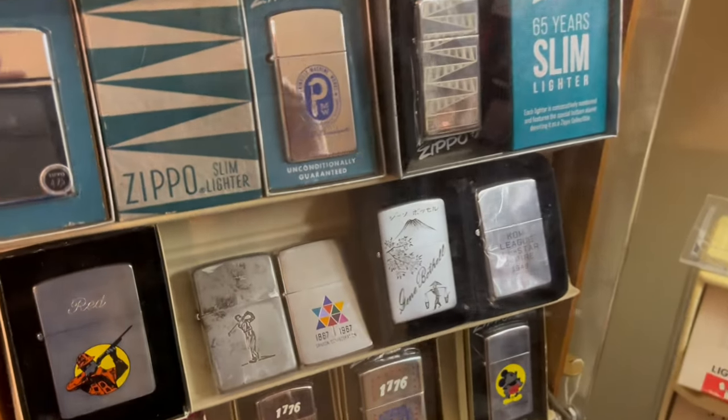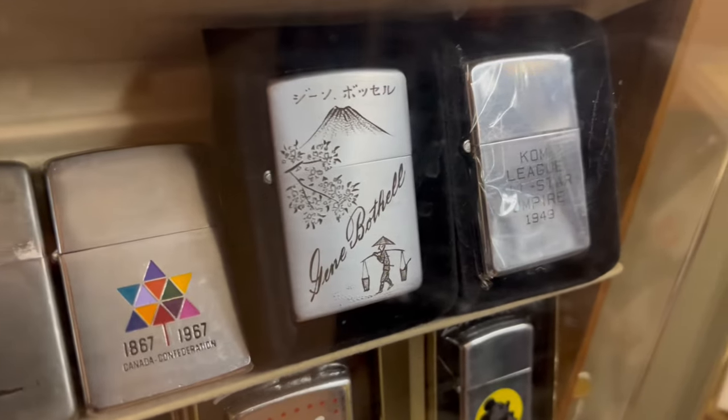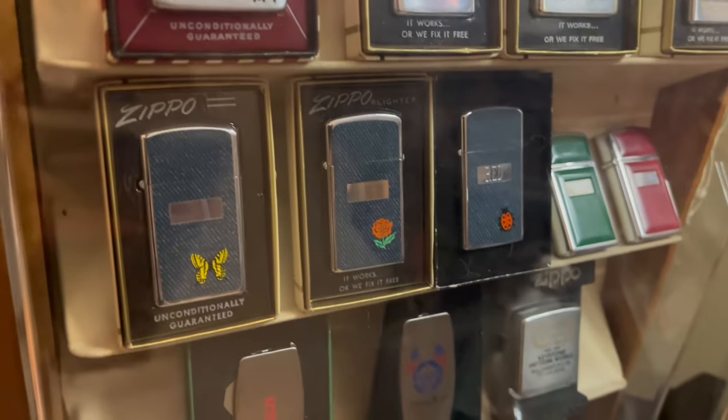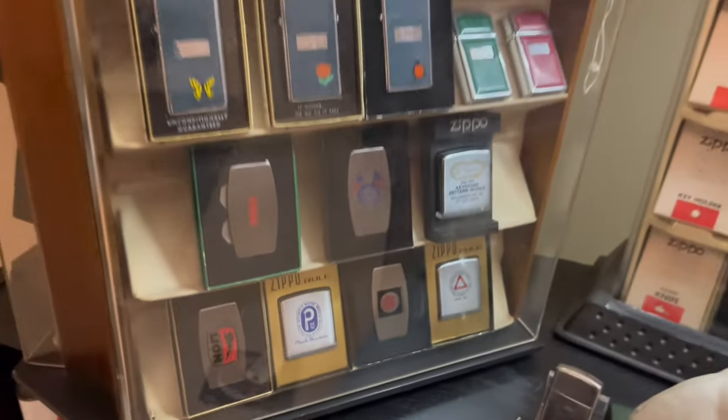Here I have a bunch of vintage Zippos — a couple from the 50s and a 1949. Some Mickey Mouse, some Slim Denims, just some vintage Zippos.